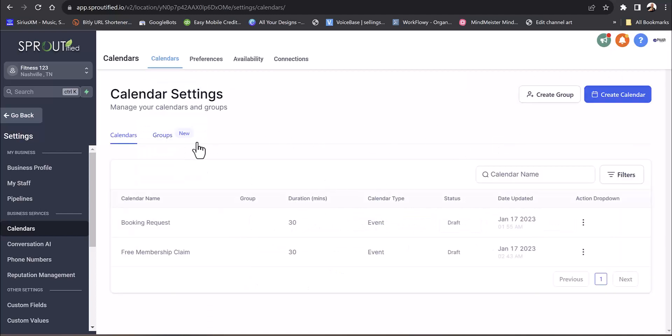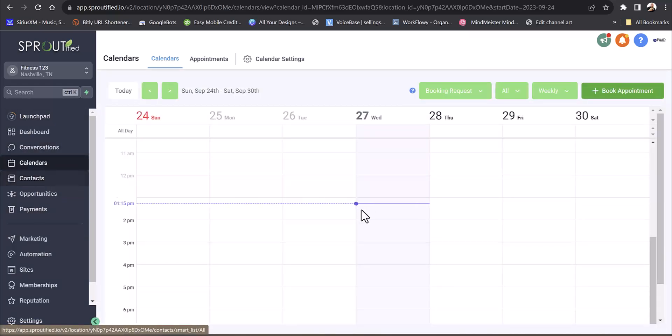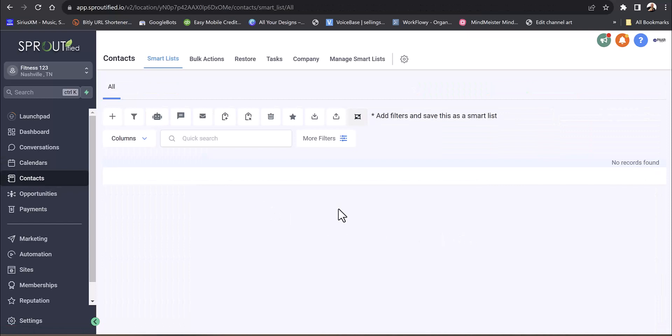You could set up 50 calendars if you wanted. You can even set up group calendars for a particular group. Under contacts, you'll be able to tag all your contacts — for example, tag your spin class contacts as 'spin.' As they come into the pipeline, you can use AI to automatically tag them so you don't have to do any work.